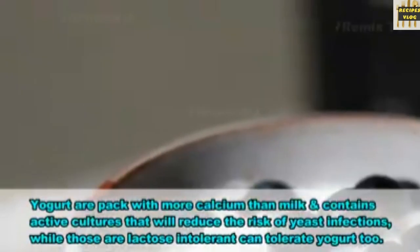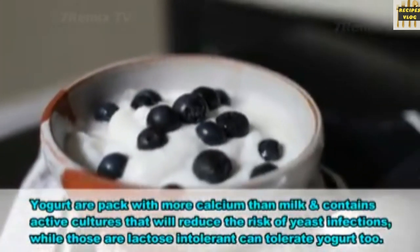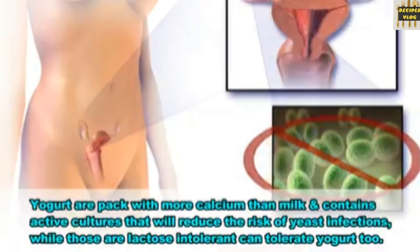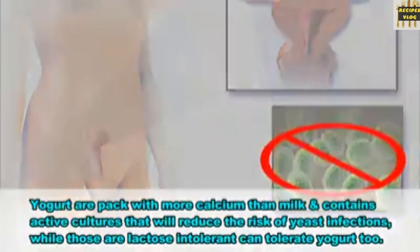29. Yogurt. Yogurt is packed with more calcium than milk and also contains active cultures that will reduce the risk of yeast infections, while those who are lactose intolerant can tolerate yogurt too.